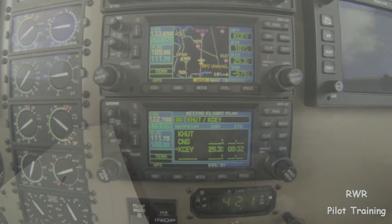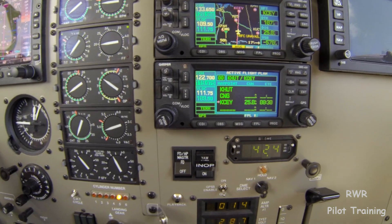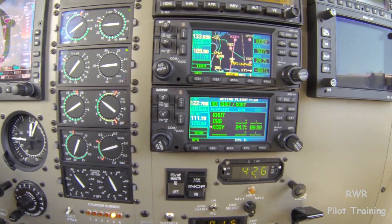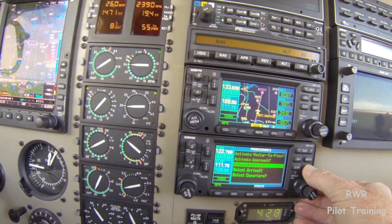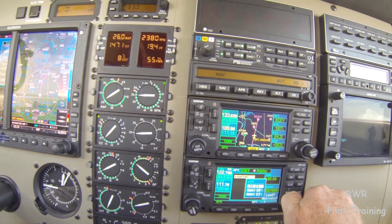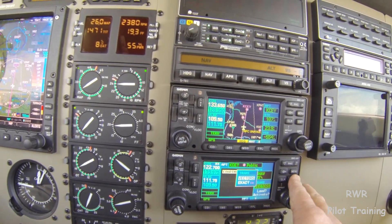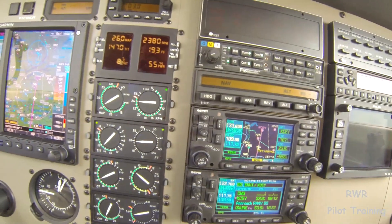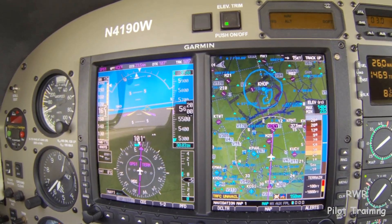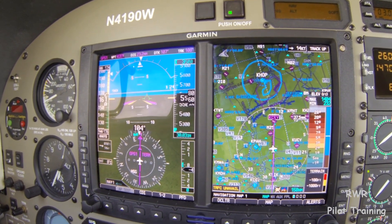Alright, so we're about 25 miles from Murray at 6,000 descending to 3,000. We've been asked to report the field at sight, at which point, unless we ask otherwise, we'll be cleared for the visual. I've already taken the time to check the approaches — there is an approach for runway 5 in our nav. What I recommend is we go ahead and load, but since we're going to get the visual, we'll load vectors to final, and when we're ready we'll activate them. We'll be able to see on the map a white line drawn out from runway 5 for a very accurate picture.